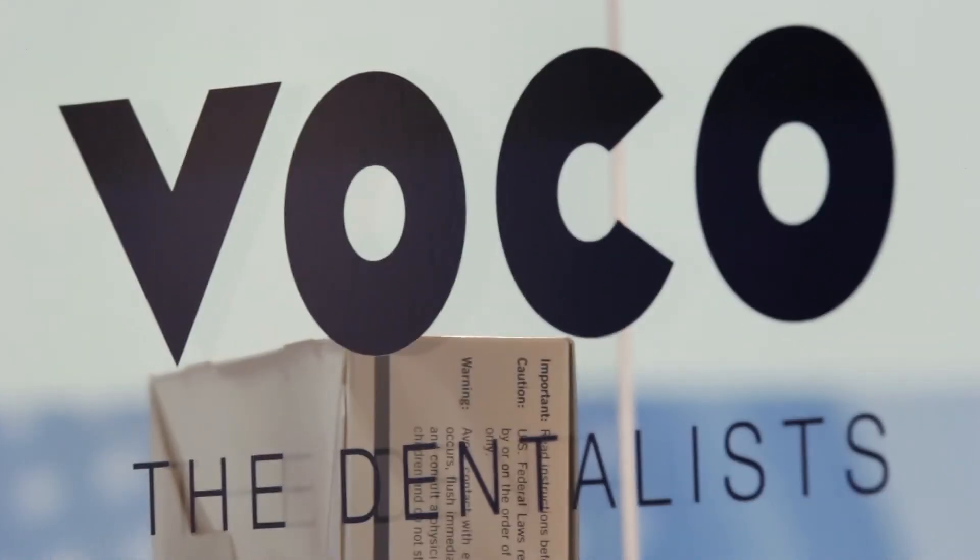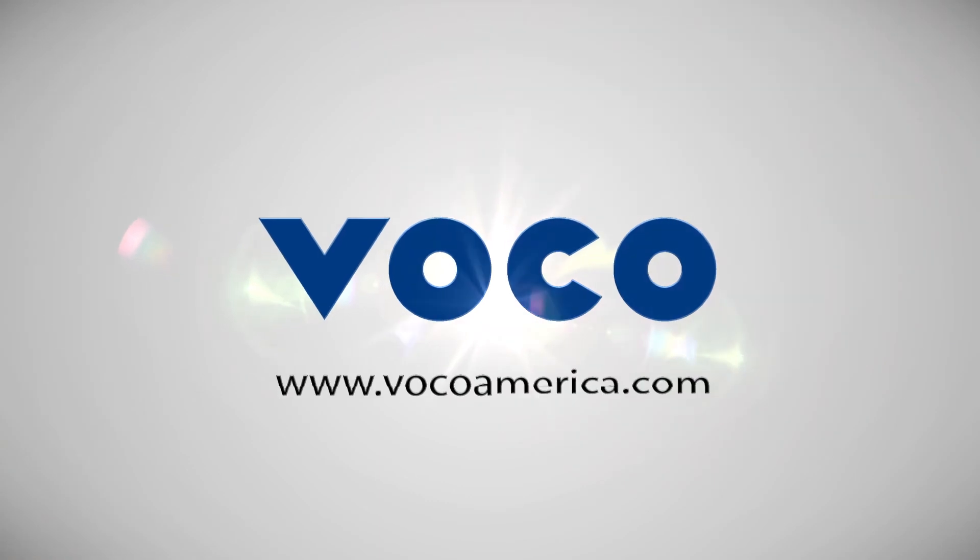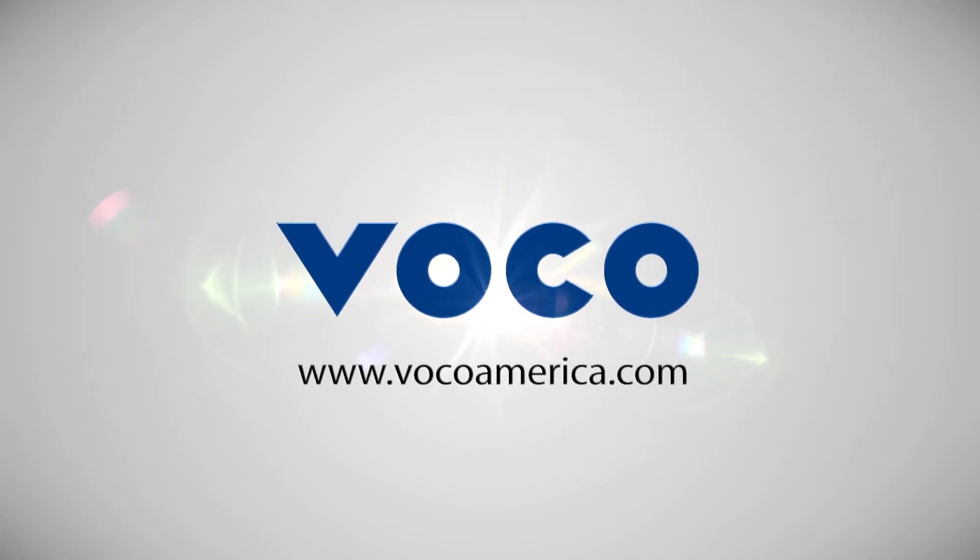If you'd like to learn more about Control Seal, please visit us on our website at vocalamerica.com. And while you're there, look at other Vocale products because we have products that can make your practice faster, more efficient, and more profitable for you. Thank you.